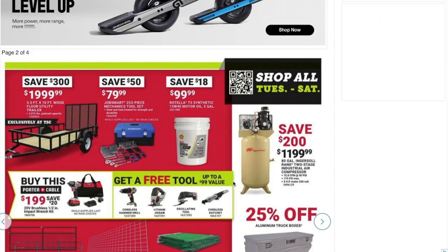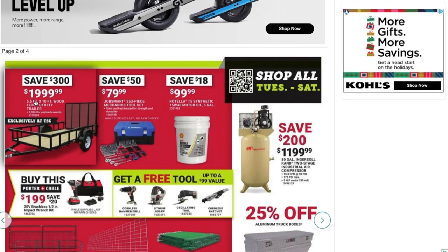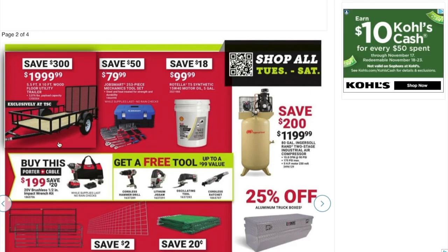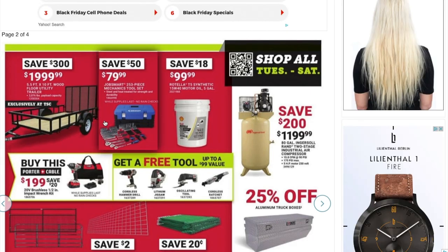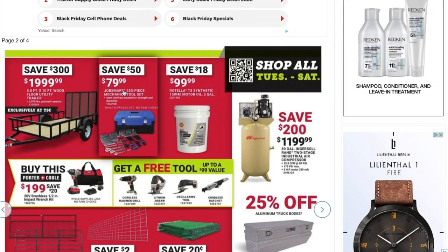There's a 5.5 by 10-foot wood floor utility trailer for $1,999. With today's prices, this is actually a really good deal. It has the V-shape frame, so it's the heavier-duty trailer — it already comes with wood floors and a pull-down gate.